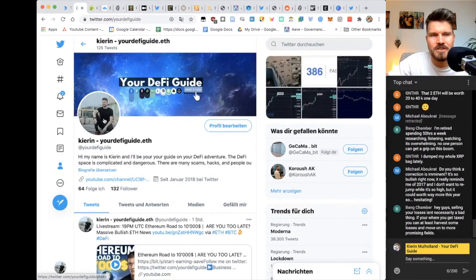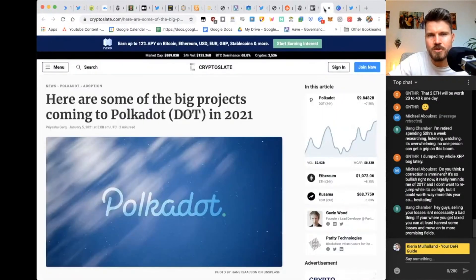Follow me on Twitter at your DeFi guide. You can also share with me articles and projects that you want me to review. So let's get to the big projects coming to Polkadot.